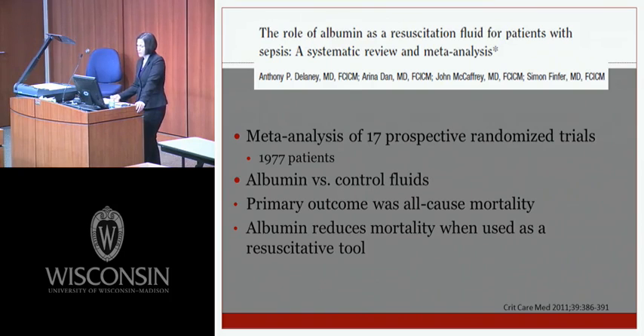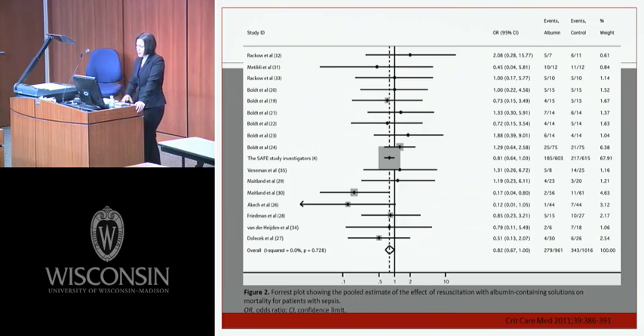A meta-analysis of 17 prospective randomized trials from Medline, Embase, Cochrane, and other databases looked at over 1,900 patients receiving albumin versus control fluids including saline, HES, and lactated Ringer's. The authors found that albumin reduces mortality when used as a resuscitative tool — showing a trend toward decreased mortality, though not statistically significant. The authors concluded resuscitation with albumin may lead to lower mortality compared with other fluids, contributing to the guideline change recommending albumin when patients require large amounts of crystalloid.